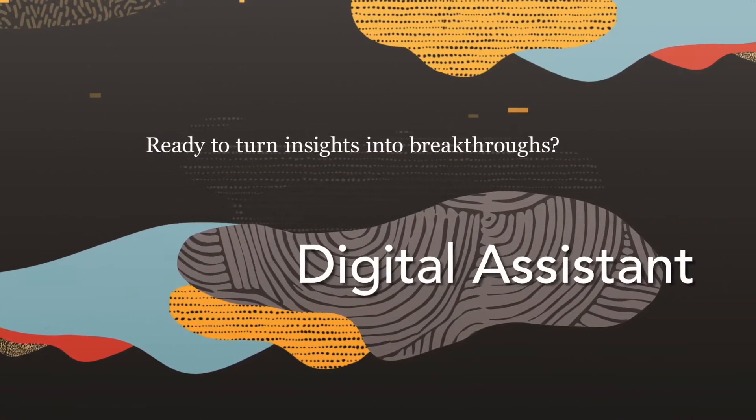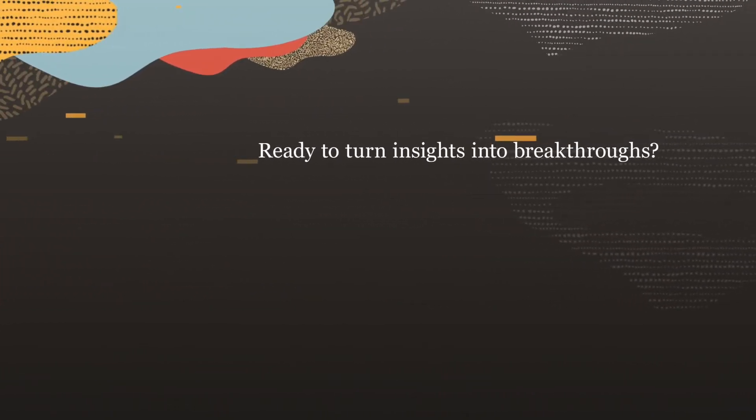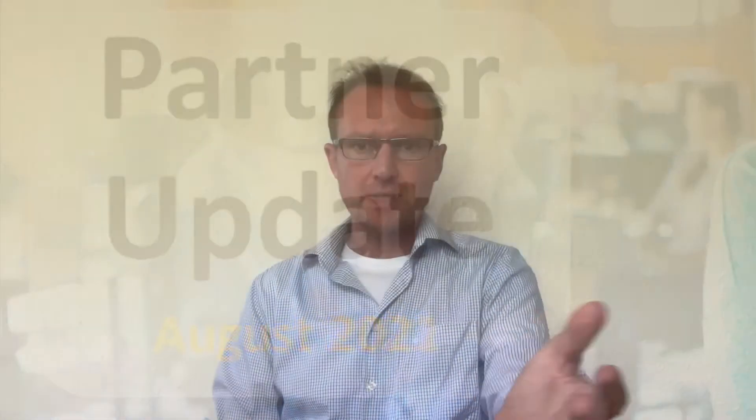Welcome to the Oracle Cloud Platform Partner Update. I'm Jürgen Kress, your host and part of the Oracle Product Management team to support you as a partner. This month's topics include our launch webcasts on demand, sales kits for you as a partner, and our community webcasts. So let's get started.